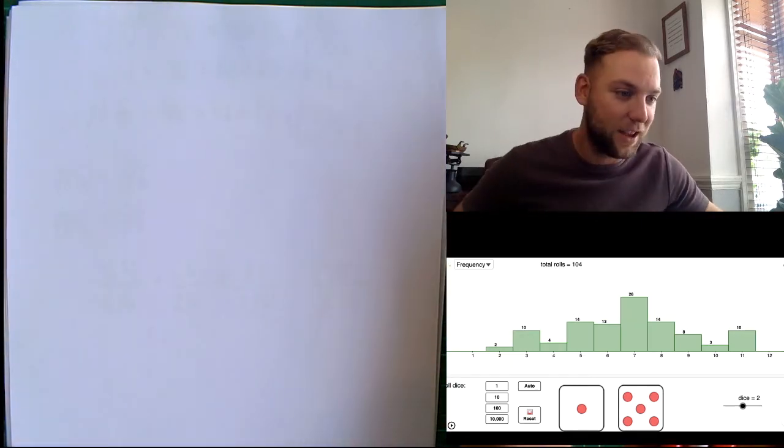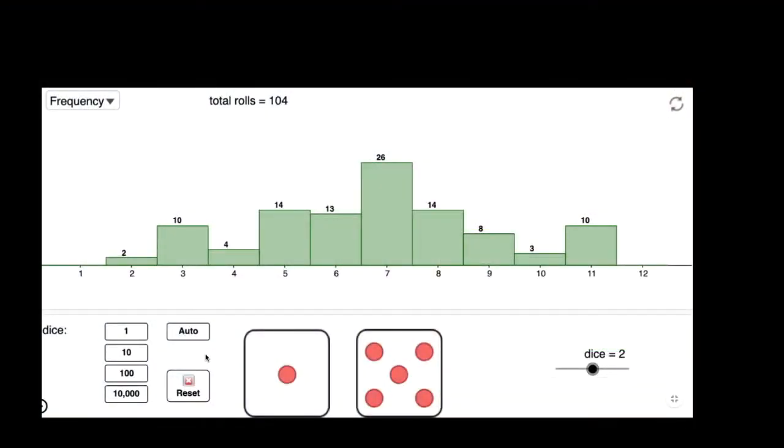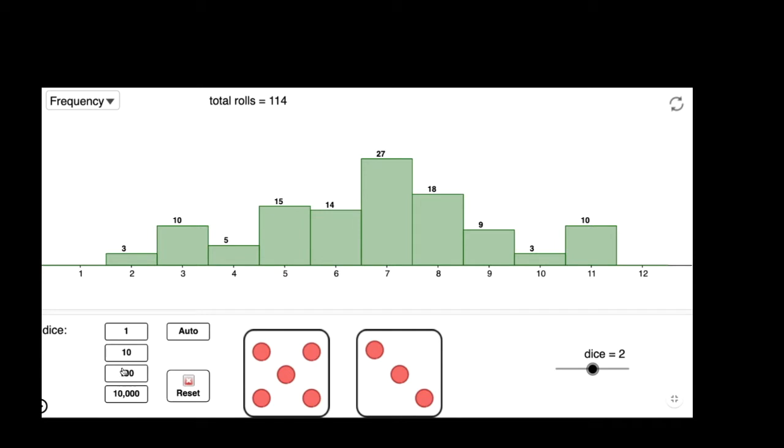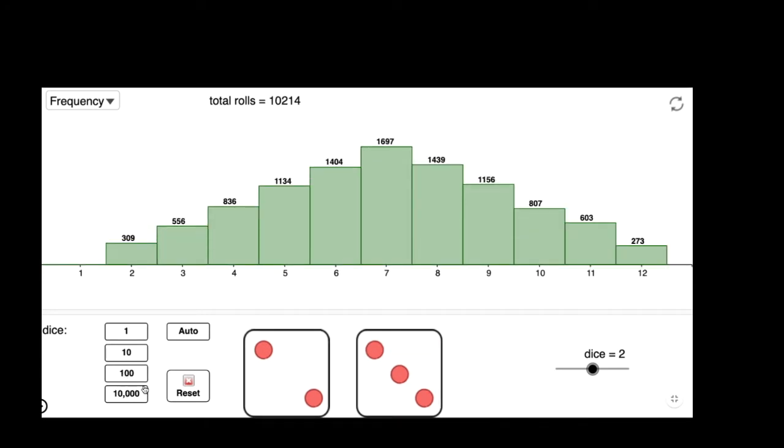If I go back and do another 10 rolls, then another 100 rolls, and then 10,000 rolls — notice that with 10,000 rolls, seven would be the most likely, happening around 1,697 times. Six would be second and eight third. Now there is a reason for this, and it looks at sample spaces.